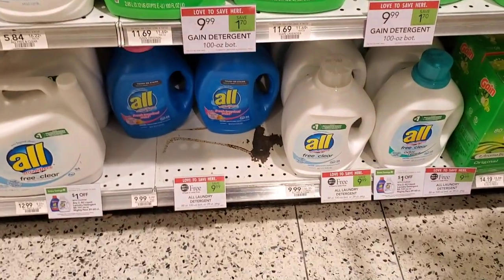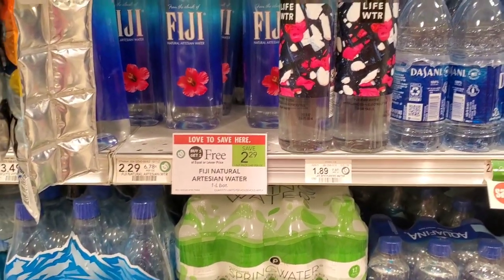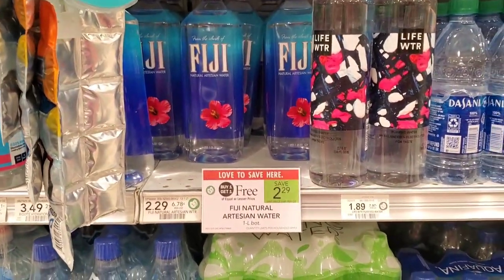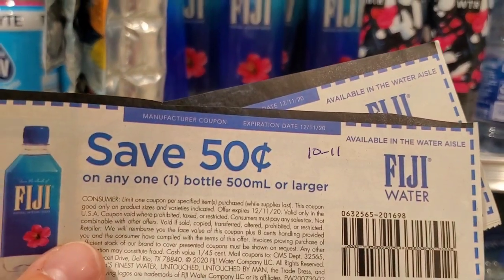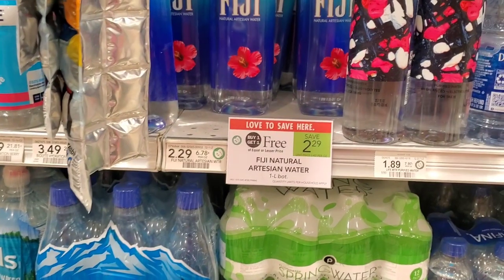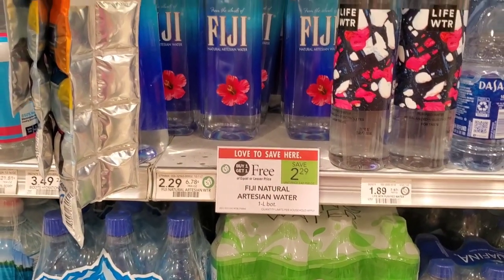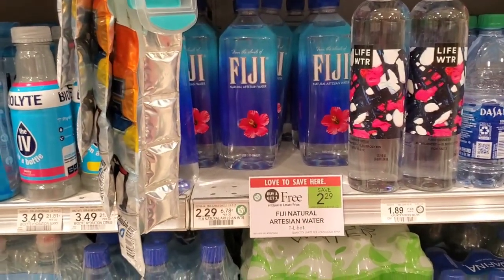The next deal — and after all this talking I need some — is Fiji water. It's buy one get one free at $2.29 normally. We have a 50 cents off one from the 10/11 inserts, so use two of those and it's $1.29 or about 65 cents each. No excuse not to be drinking water with a deal like that.